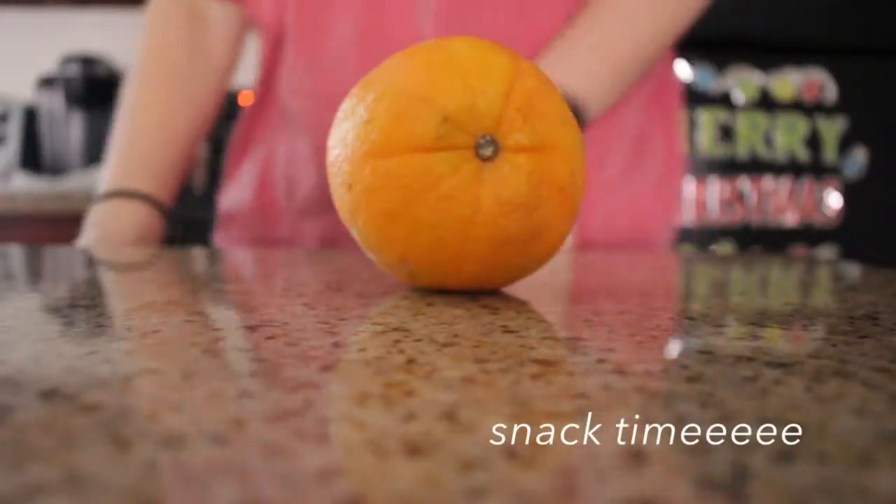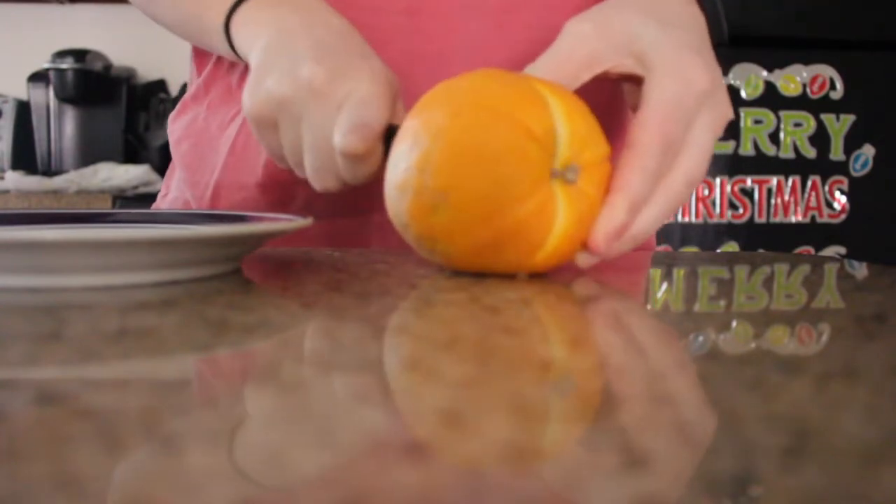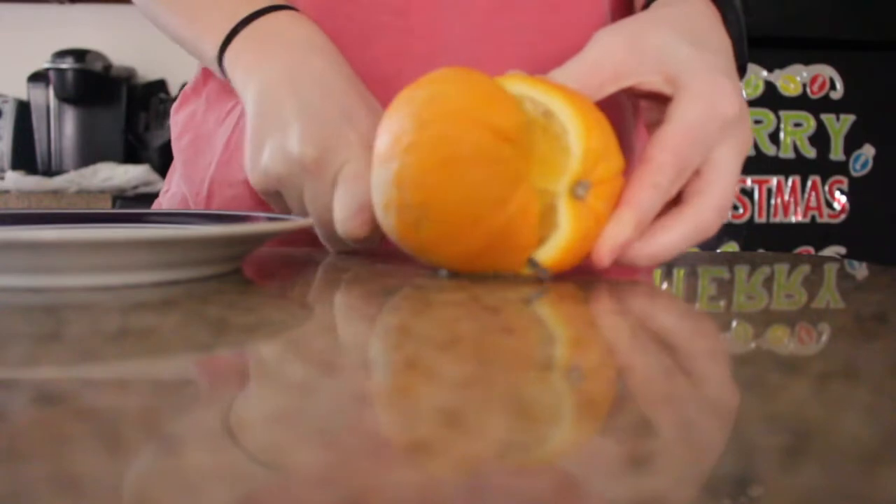It's important to eat lots of small meals throughout the day, so this is just a snack that I had. I just sliced up an orange and ate that.